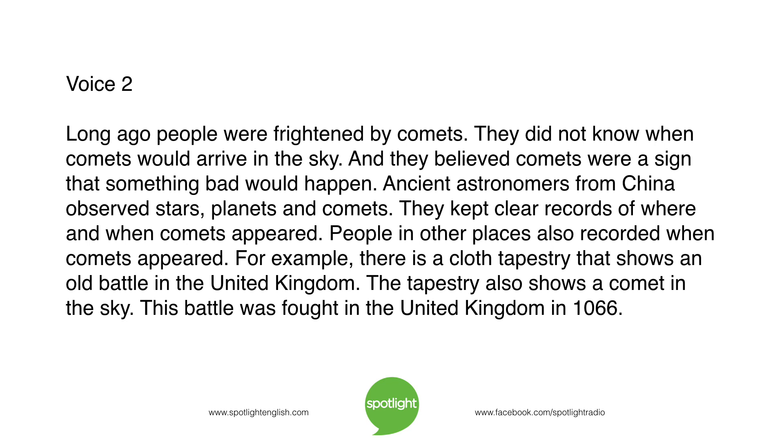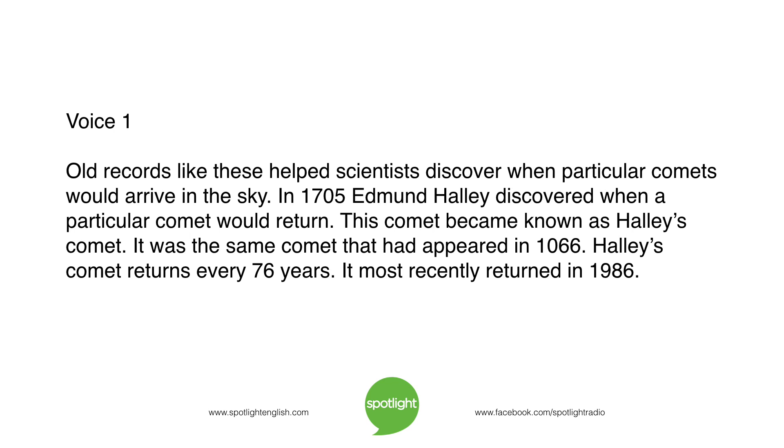For example, there is a cloth tapestry that shows an old battle in the United Kingdom. The tapestry also shows a comet in the sky. This battle was fought in the United Kingdom in 1066. Old records like these helped scientists discover when particular comets would arrive in the sky. In 1705, Edmund Halley discovered when a particular comet would return. This comet became known as Halley's Comet — the same comet that had appeared in 1066. Halley's Comet returns every 76 years.